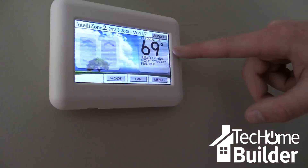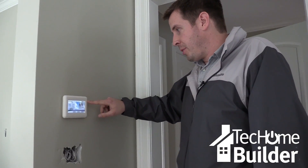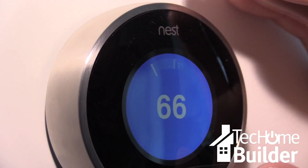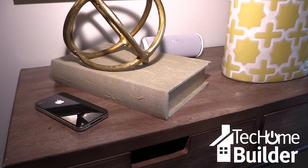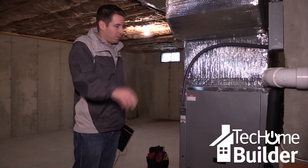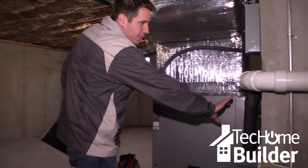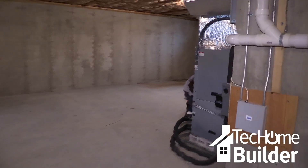But before you rush to install it, know there's a catch. Geothermal is not that compatible with those smart thermostats that are so popular today. Homebuyers can still benefit from smartphone connectivity, but because geothermal heats and cools so slowly, those functions that stop and restart the system based on behavior aren't as effective. Every smart feature that you're paying for in the Nest thermostat, you want to disable when you're doing the geothermal control.